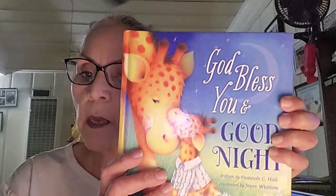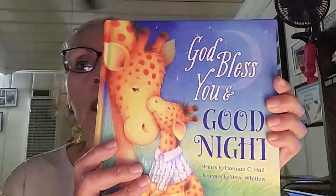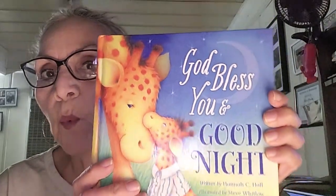Good evening and welcome to Storytime with Grandma. Today's book I'm reading is God Bless You and Good Night, by Hennessy Hall and illustrated by Steve Whitlaw. I am dedicating this reading to my grandkids, big and small, near and far. I've got six and one on the way. She may not be able to see the video just yet, but she can hear my voice and get to recognize that's G's voice. Here we go.